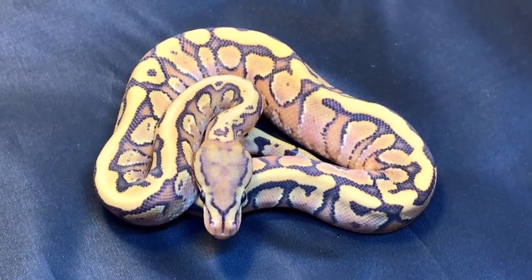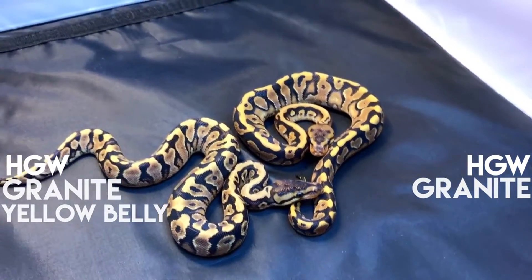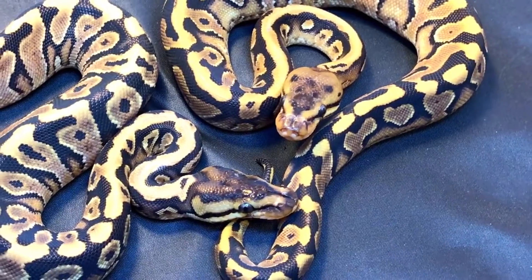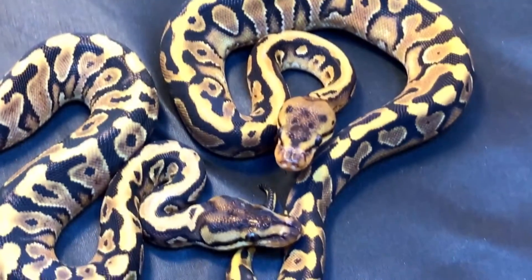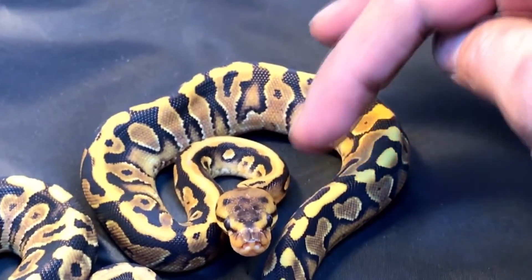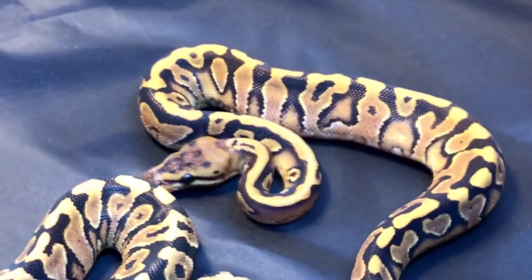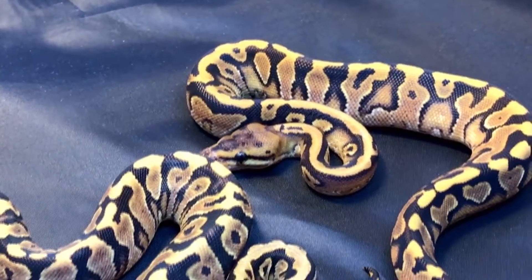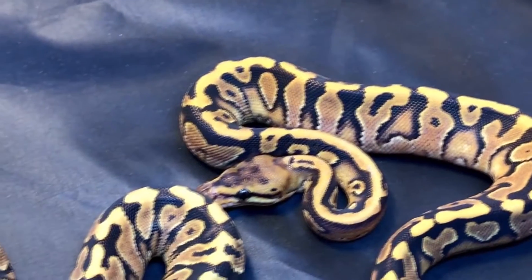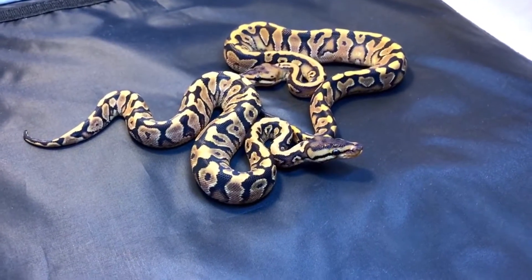I'll grab a couple of animals that don't have fader from that project so you can see. Now we have two hidden gene woma granites — can you tell which one has fader? To me it's pretty obvious if you look at the heads. I'm going to go with the one on the right. Notice the head blushings at the back. If you watch any of Kevin's videos when he talks about hidden gene woma granite fader, that little spot over the cheek is your telltale sign.